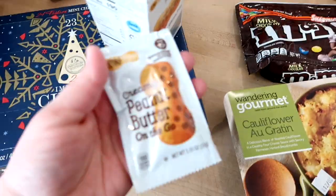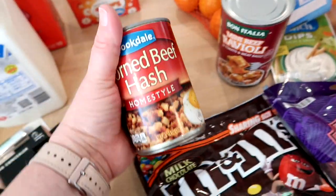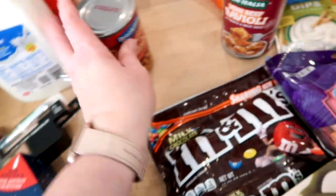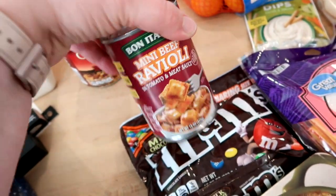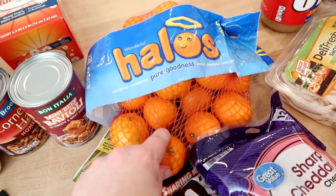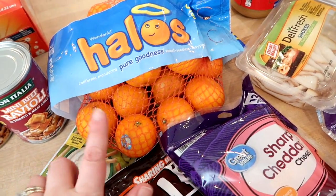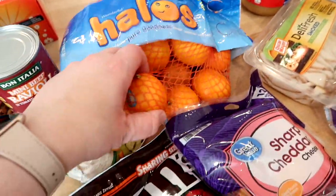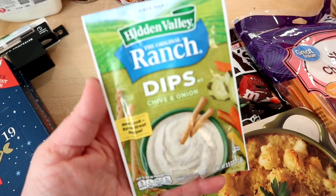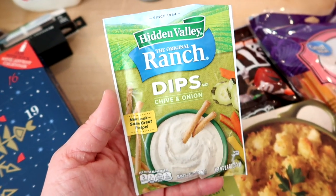For only 99 cents, of course I grabbed those peanut butter packets. I got some corned beef hash from Aldi just to have in the pantry — I like that for breakfast every once in a while — and then a can of ravioli for the kids. I was going to get Halos from Walmart but they were almost six dollars for a three-pound bag. I found them at Aldi for $2.49, and since Connor asked for some, I went ahead and grabbed those.